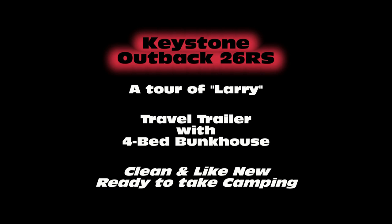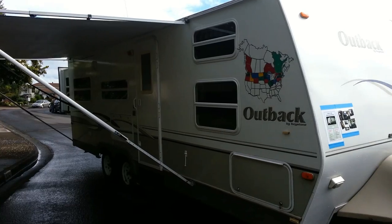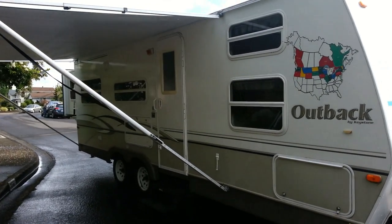We'd like to show you Larry, our Keystone Outback 26RS with a four-bed bunkhouse. Larry has served us well for six seasons, but the kids are growing up and it's time to move on.